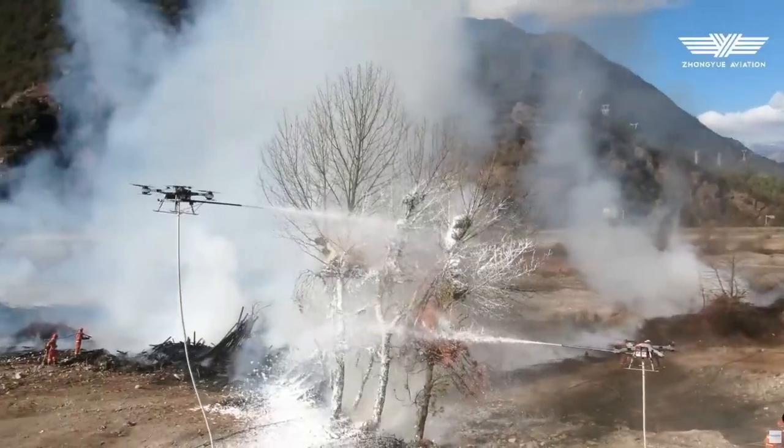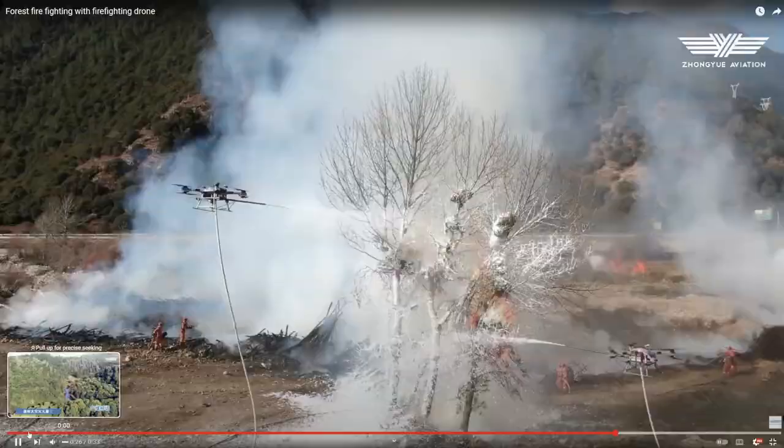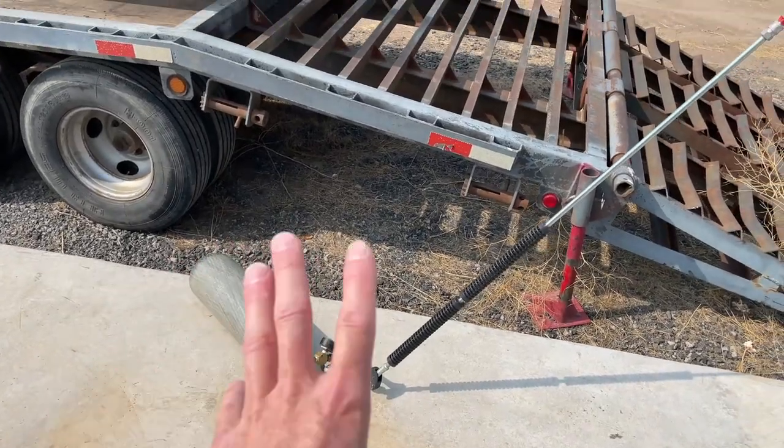This is a pressure system that pressurizes and then you shoot your fire retardant through there. That's carried by the drone. DJI, you can use pressure, you can use pumps to achieve the same technique that I have achieved here.